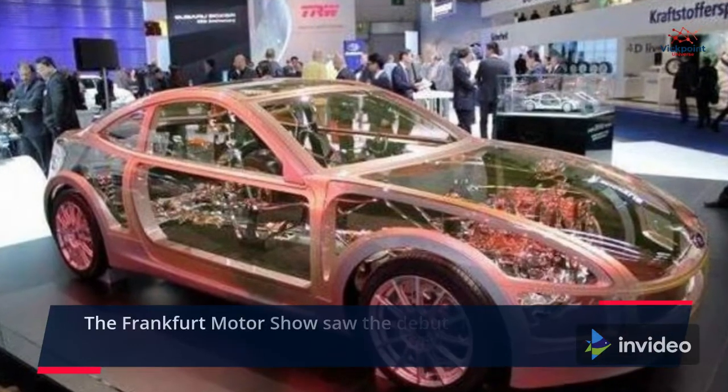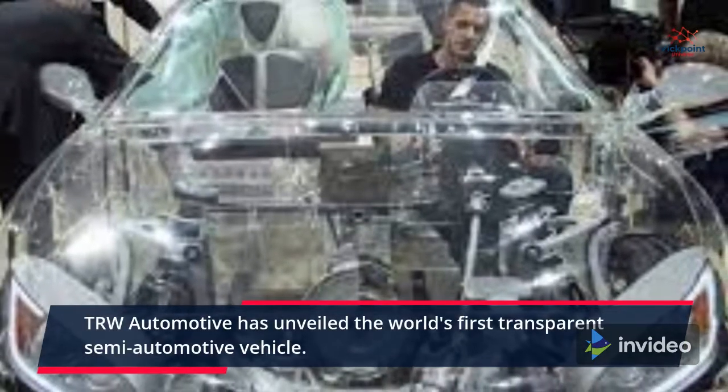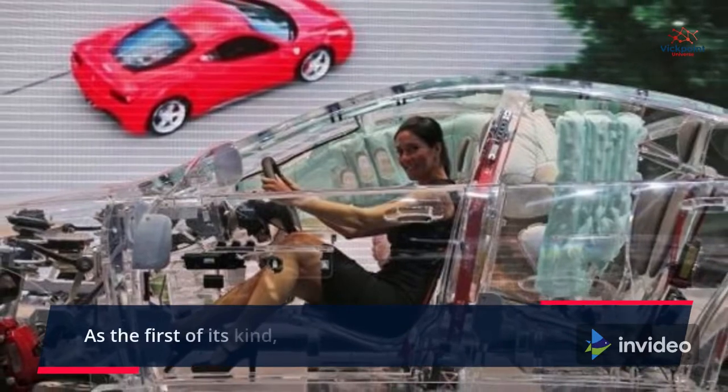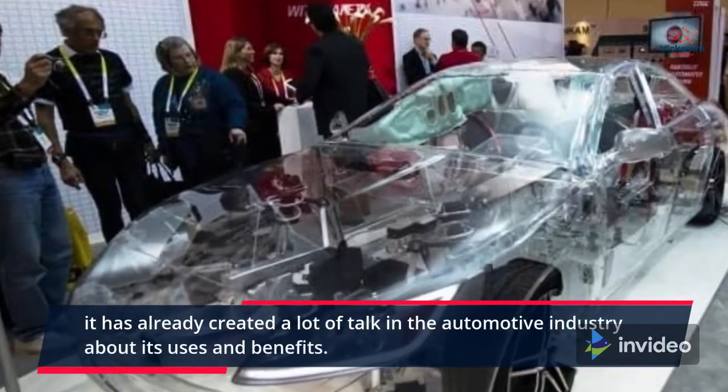The Frankfurt Motor Show saw the debut of this next generation vehicle. TRW Automotive has unveiled the world's first transparent semi-automotive vehicle. As the first of its kind, it has already created a lot of talk in the automotive industry about its uses and benefits.